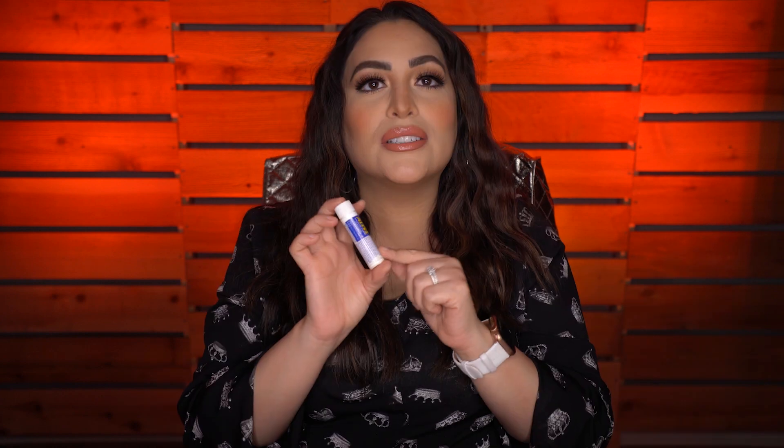Then I have just a pressed powder — this is a Hello Flawless but just any face powder works for touch-ups. Travel size poo-pourri — you guys know what this is for, if you don't just look it up. I just like to always keep this with me. I also have allergy medicine — I don't take it every day, I just like to have it just in case of emergencies.